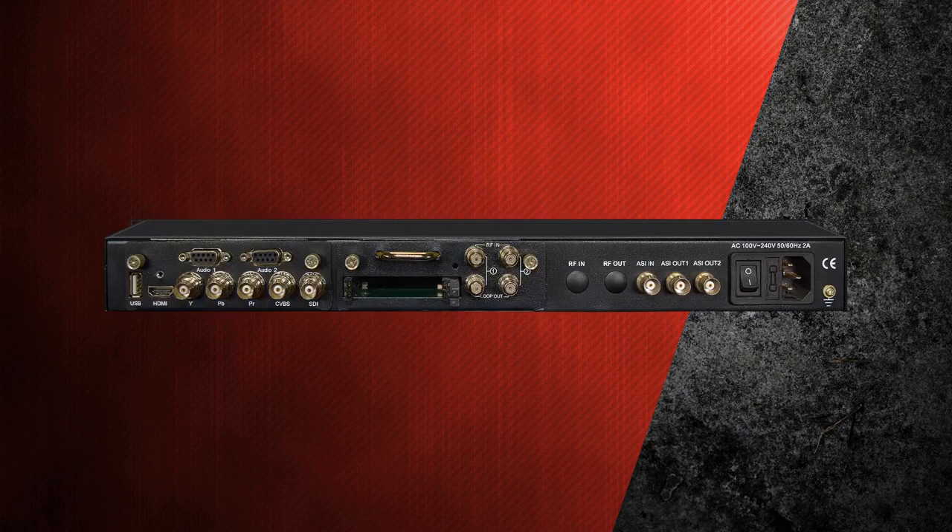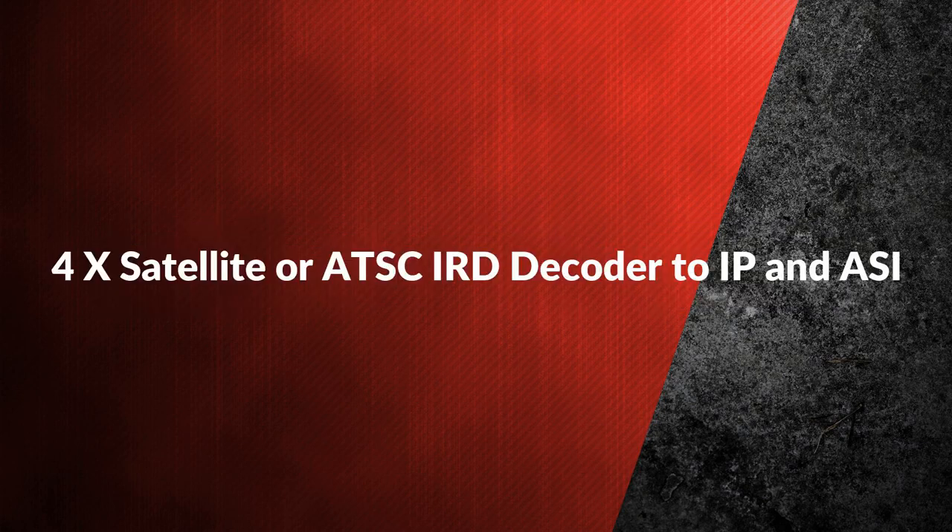The HDRD is Thor's all-in-one device which integrates demodulation, descrambler, remux, and decoding in one chassis to convert two RF signals — DVB-S2 and ATSC — into audio/video outputs including CVBS, YPbPr, HDMI, SDI, and ASI outputs.